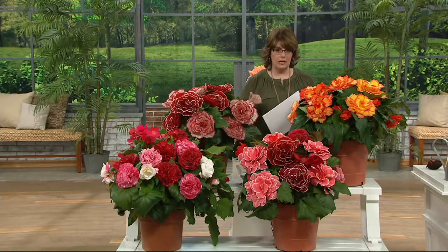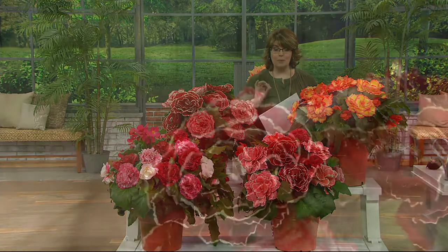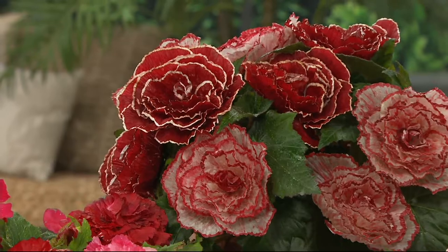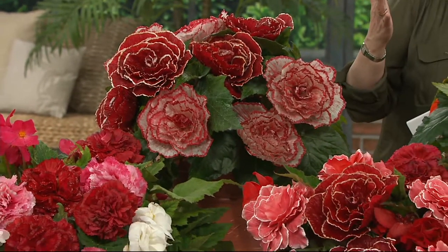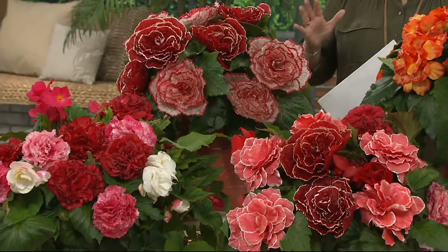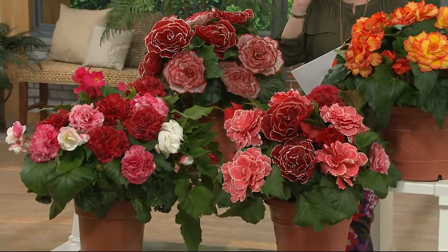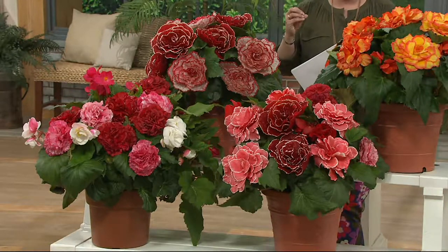These are hybrid begonias. I have about 3,000 or so left to go around. Today you're getting them at this featured price, along with free shipping, along with the 4-Pay EasyPay plan, and you are also getting a full 10-ounce bottle of your Flower Magic fertilizer, which by itself is normally $19.99. You're getting an incredible offer here — seven of these begonias, not the itty-bitty begonias you're used to seeing in the grocery store that maybe you pick up for mom for Mother's Day.